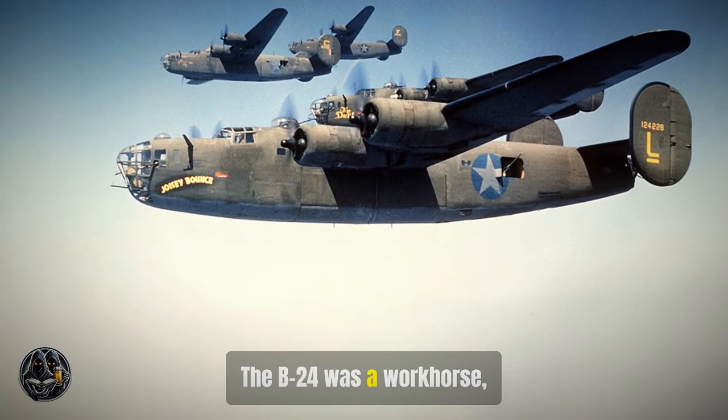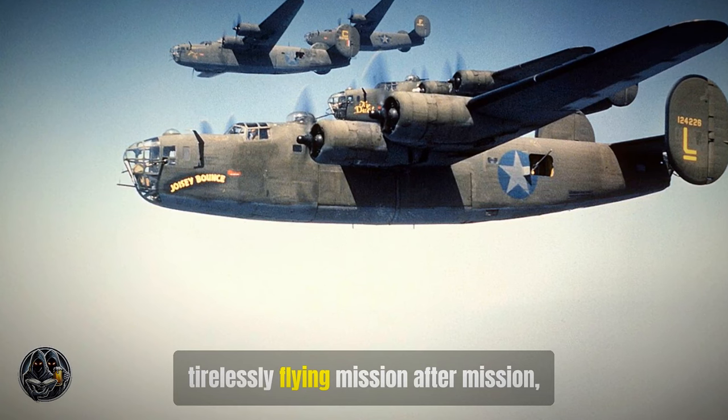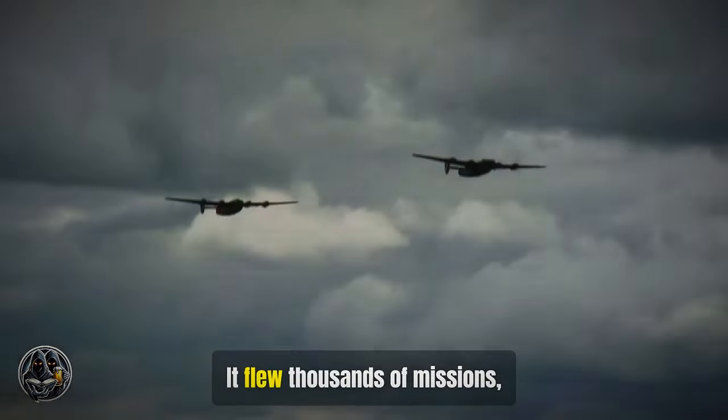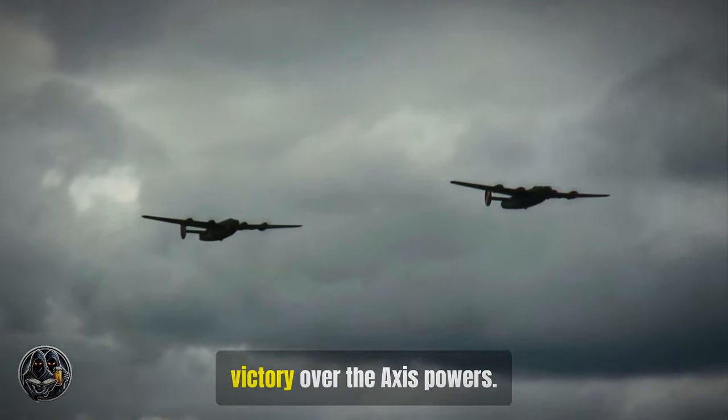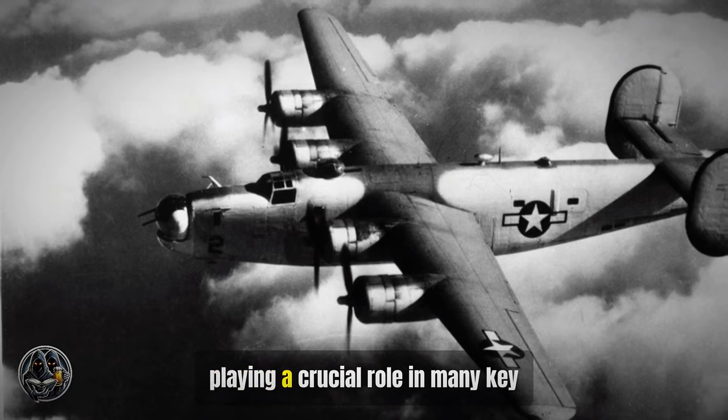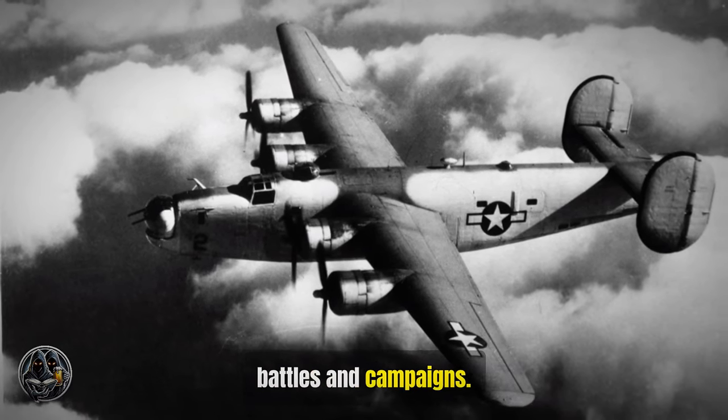The B-24 was a workhorse, tirelessly flying mission after mission, often under the most challenging conditions. It flew thousands of missions, each one contributing to the eventual victory over the Axis powers, playing a crucial role in many key battles and campaigns.